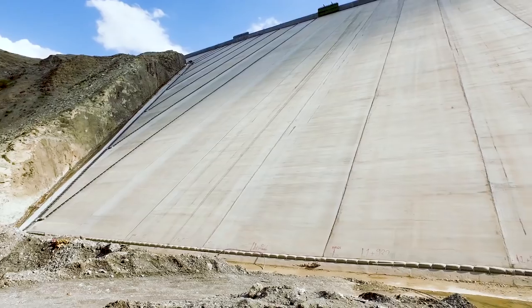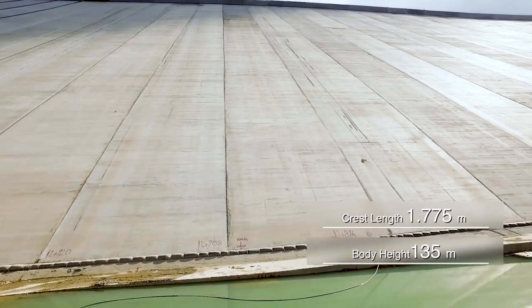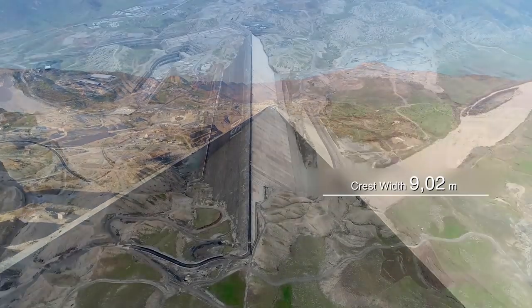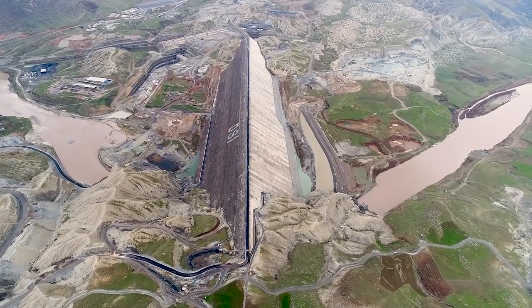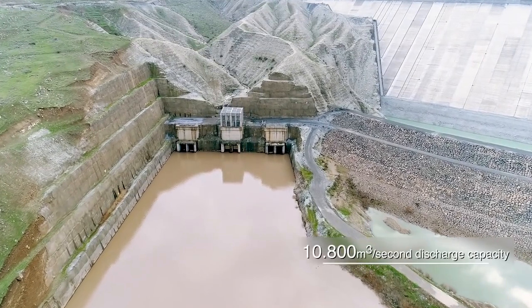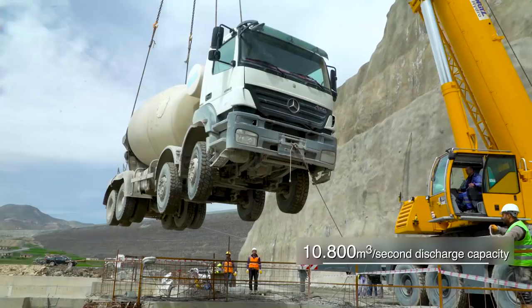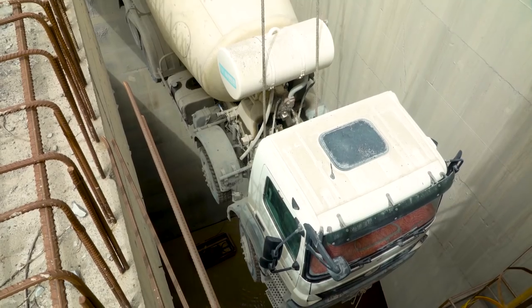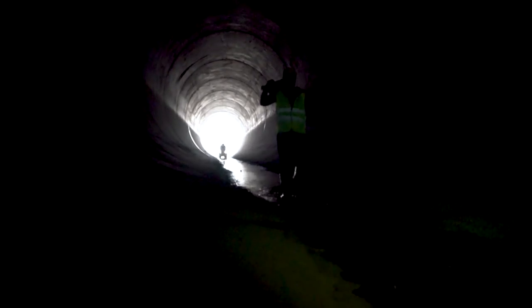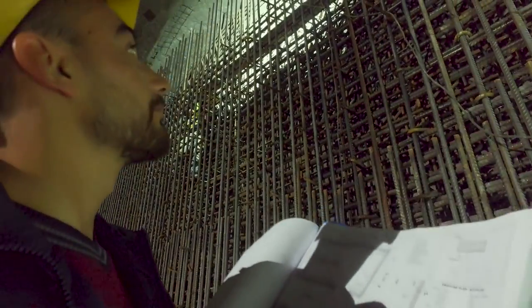The soaring 135-meter-high dam body will have a crest length of 1,775 meters and a width of 9.02 meters. Initially, a concrete cover with a 10,800 cubic meter per second discharge capacity was set on the left shore. The excavation and concrete works of the 12-meter-diameter tunnels was completed in 2012, and tunnel number two was transformed into a bottom sluice in 2015.